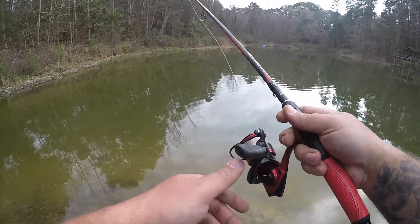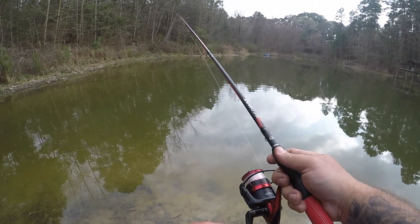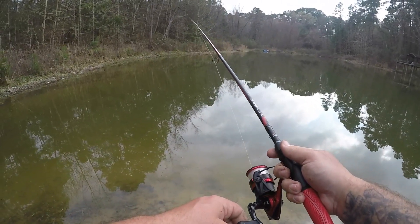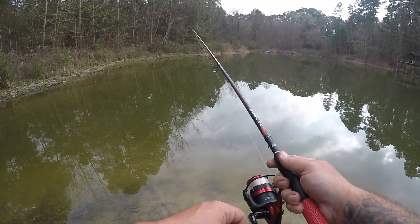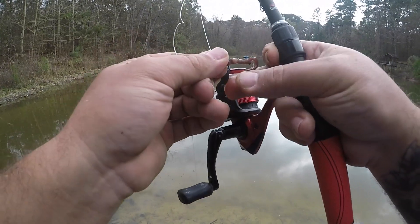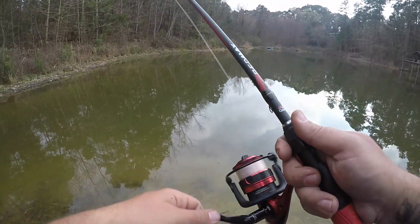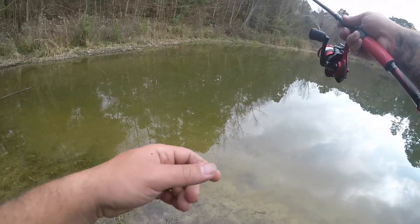This time I've put the hook all the way through the worm, so if the fish grabs the worm, the fish is grabbing the hook — no exceptions. I missed a bite but I should still have worm on there. He pulled it down quite a bit, whatever kind of fish that was. As you can see, I've got the worm all the way through the hook.